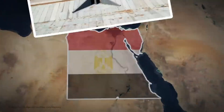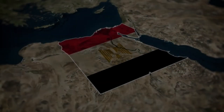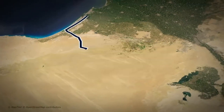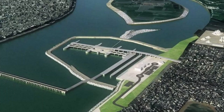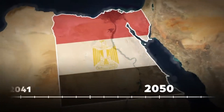Egypt's artificial river, also known as the great man-made river, is an incredible engineering project that has transformed Egypt's agricultural landscape and water management system. Spanning thousands of kilometers across the arid desert, this innovative water network has brought hope and prosperity to the country, ensuring a sustainable water supply for irrigation and fostering economic development.